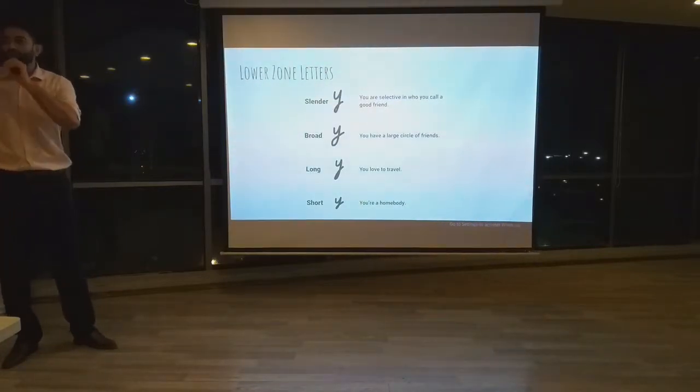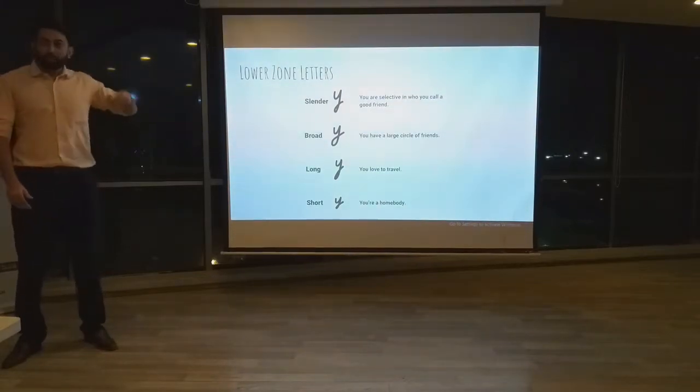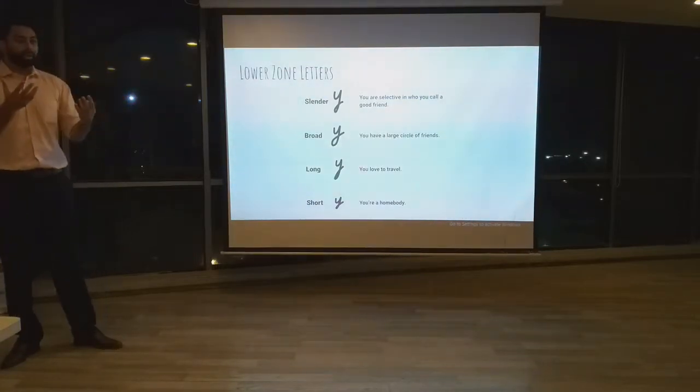Next, we look at the lower zone letters, mainly the letter Y, and we are going to look at the loop as well as the length of the tail. If there is a small loop present in the letter Y, that means you are very picky when choosing friends and you have a small friend circle.